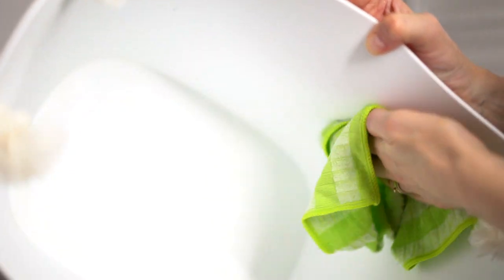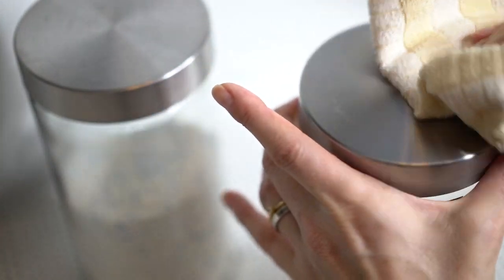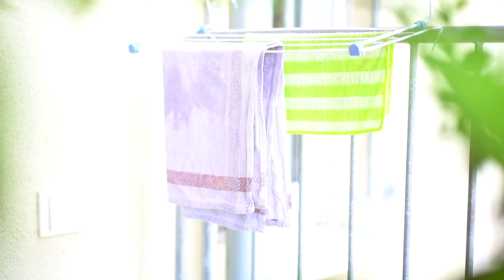Someone recently asked how do I store used cleaning cloths. First of all, I'm letting them air dry, and then store them in boxes until I collect enough to make a load.